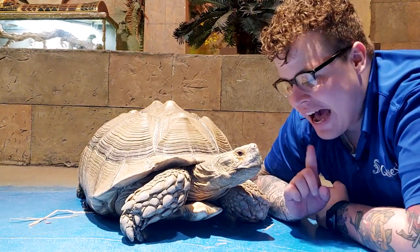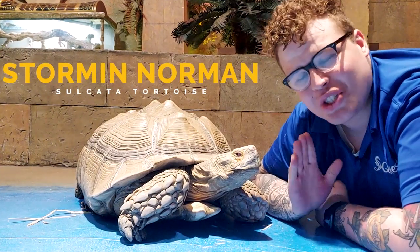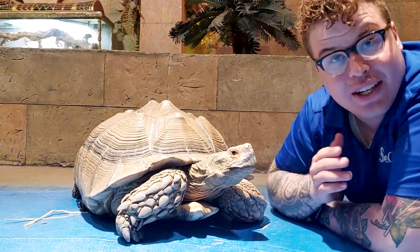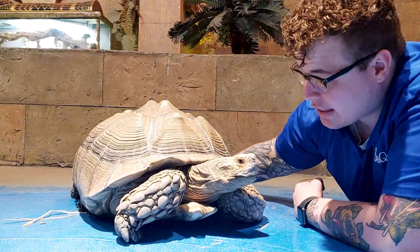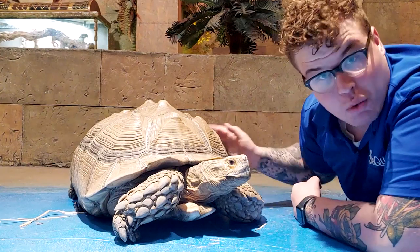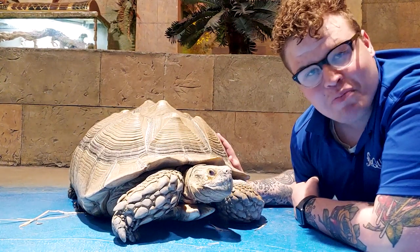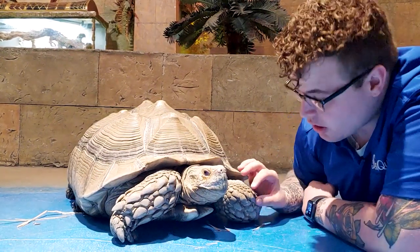We have got Storm and Norman the sulcata tortoise. The sulcata tortoise is native to Africa and is also known as the spur-thigh tortoise. He's got the spurs back on those back legs — the spur sticks out about this far — and that's why they're called the spur-thigh tortoise as well as the sulcata tortoise.